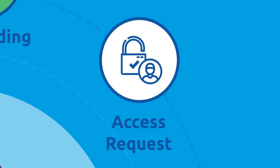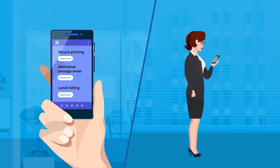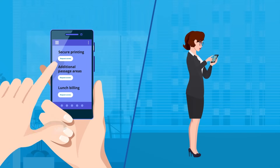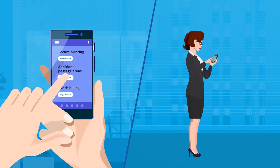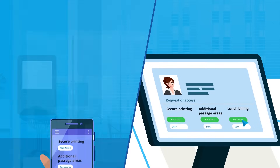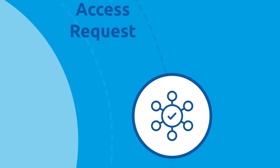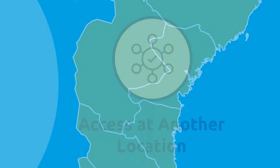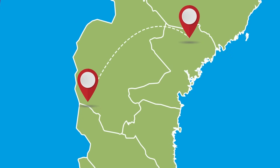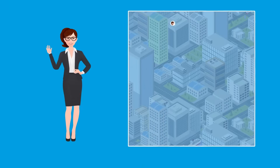Alice needs more access, including secure printing, additional passage areas, and even lunch billing, which she easily applies for via the self-service portal. The administrator approves the applications and Alice receives the accesses. When a new assignment calls in another location, it is just as easy for her to gain access to the new areas, thanks to the self-service portal and Cerex IAM's dynamic access management.